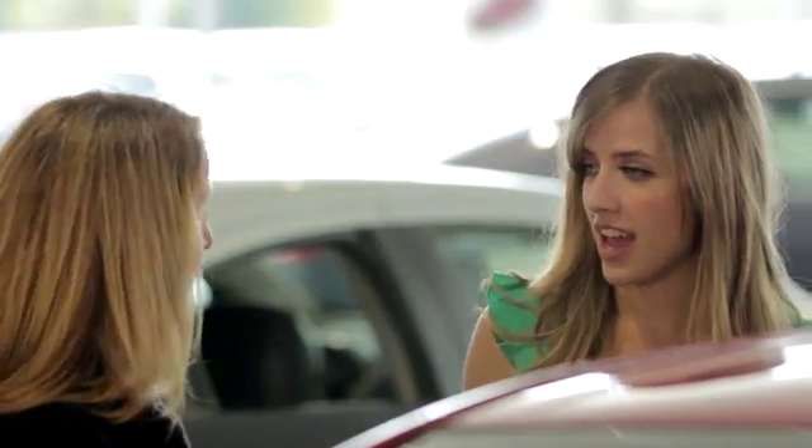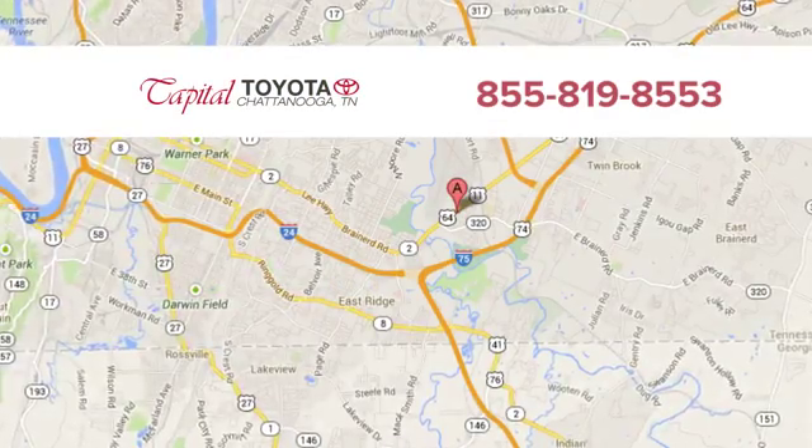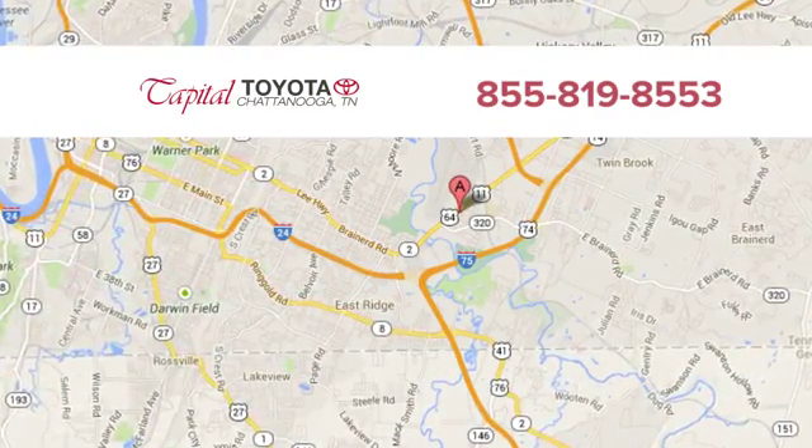Discover top-notch, friendly customer service at Capital Toyota, easy to find on Lee Highway in Chattanooga.